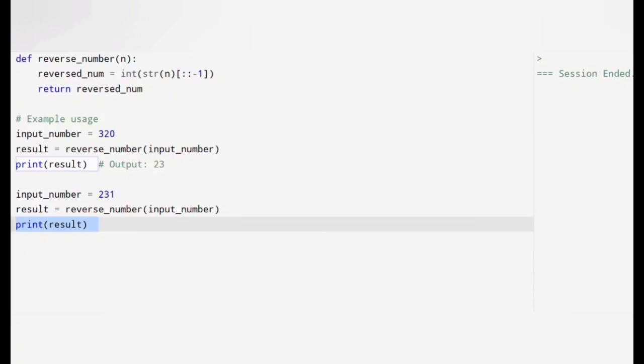Let's run this and here are the results. For 320, the output is 23, and for 231, the output is 132. Our function works perfectly.